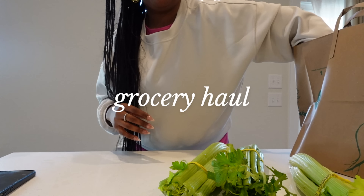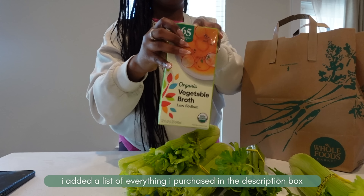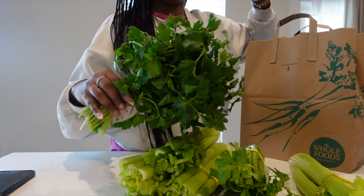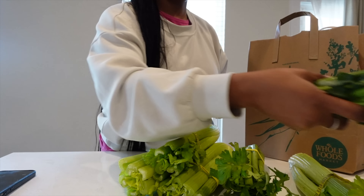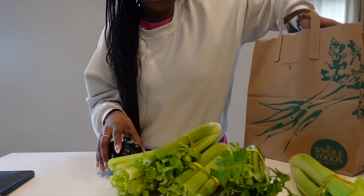Some people enjoy long walks on the beach — I enjoy long walks in the grocery aisle. I don't know what it is about the grocery store, but I just enjoy it. Here is a mini haul of some of the items that I picked up for the week. I will be using a majority of these items in the recipes you'll see in this video.